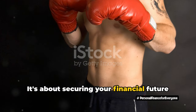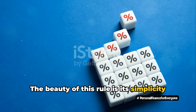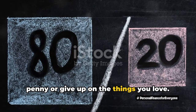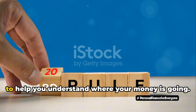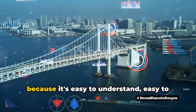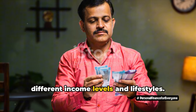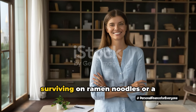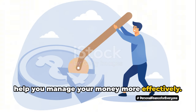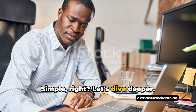It's about securing your financial future and making sure you're not living paycheck to paycheck. The beauty of this rule is its simplicity and adaptability. It doesn't demand you track every penny or give up on the things you love. Instead, it provides a flexible framework to help you understand where your money is going. It's easy to understand, easy to implement, and can be adapted to fit different income levels and lifestyles.